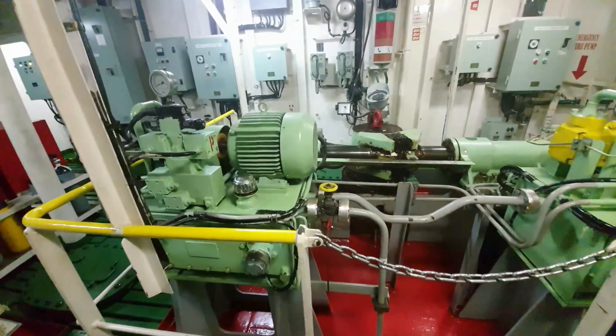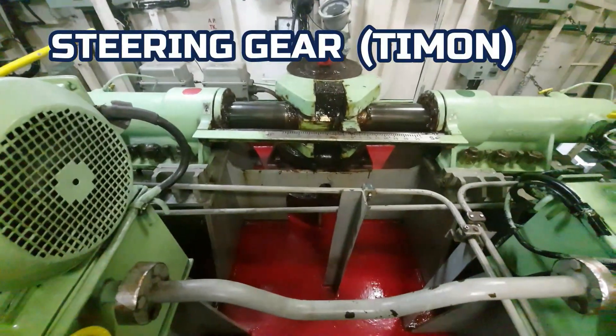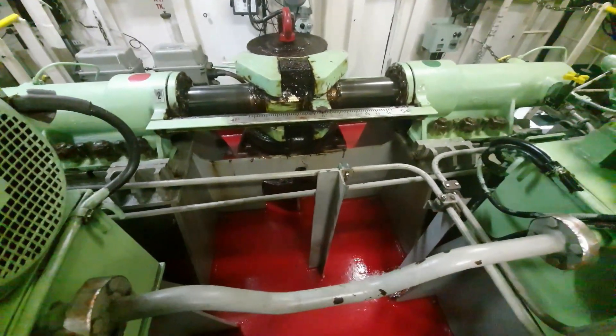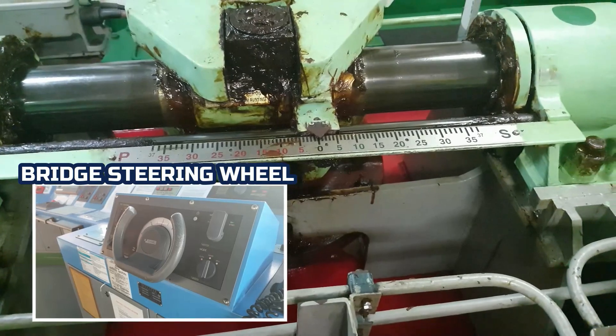This is the steering gear. It is powered by a hydraulic motor. The main function of this equipment is to move the rudder port or starboard. The steering wheel, located at the bridge, turns the ship powered by hydraulic.